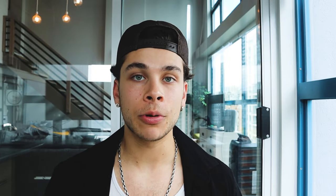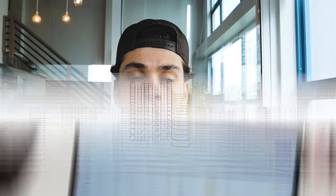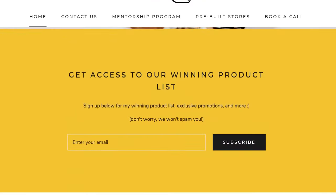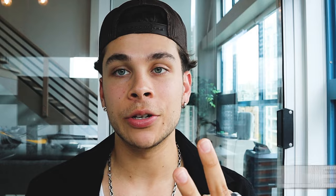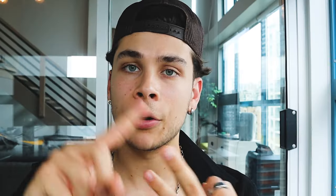And just before we get started, I do want to announce the weekly giveaway to win a custom built Shopify dropshipping store built by my team here at Outright Ecom. Three simple steps to win: all you have to do is smash a big like on this video, comment something insightful down below, and go ahead and subscribe to the channel. Those three things and you're automatically entered for your chance to win, and the winner will be announced in my next week's video.